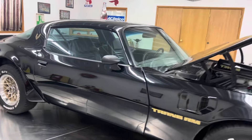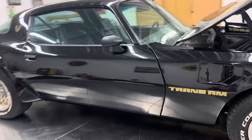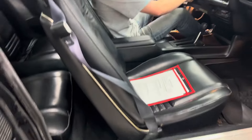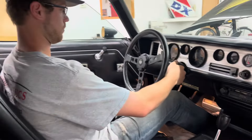What a gorgeous car. Let's start this thing up — Bryce will fire it up for us. The car is super nice, super straight. This is probably one of the most solid Trans Ams I have seen in a very long time.